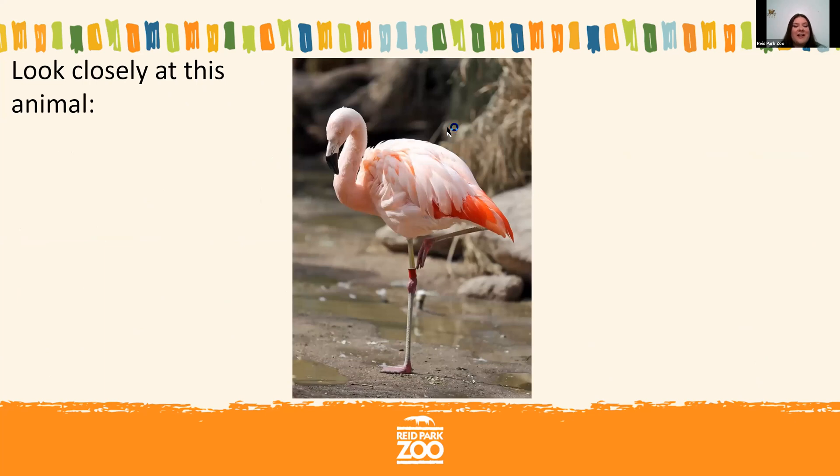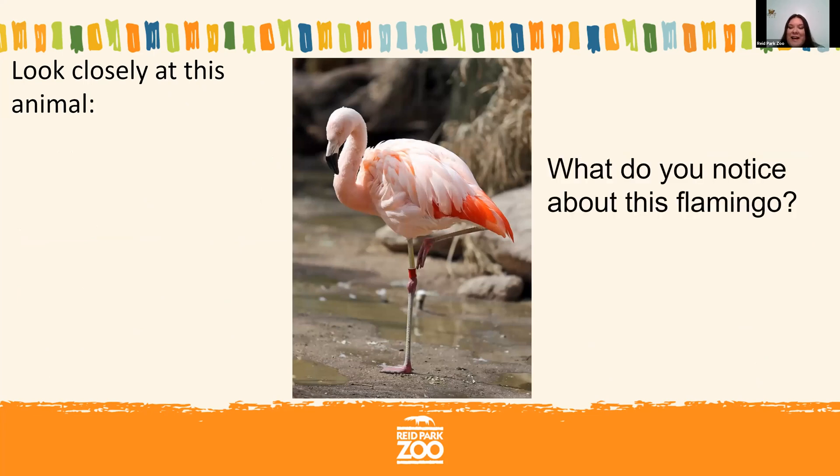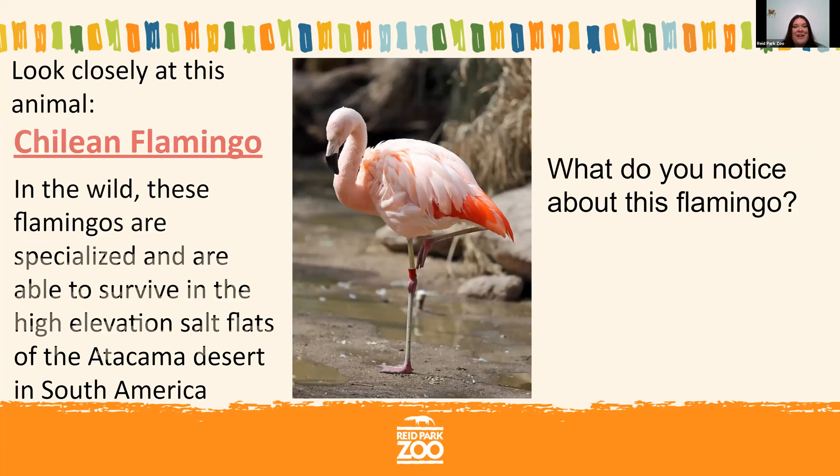Let's give that a try. Here's a picture of a flamingo. In your chat function, if you want to notice something about the flamingo, go ahead and put that in. At Reed Park Zoo we have Chilean flamingos, located over by our Conservation Learning Center. Chilean flamingos are from South America and live in the Atacama Desert — it's actually a pretty harsh environment but the flamingos thrive there. Someone noticed it's standing on one leg, and that is an excellent observation.